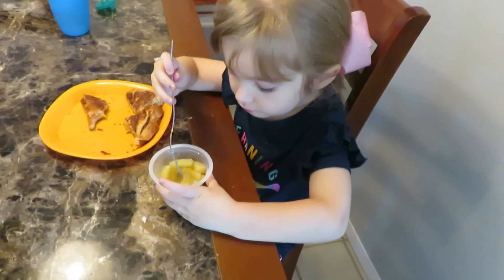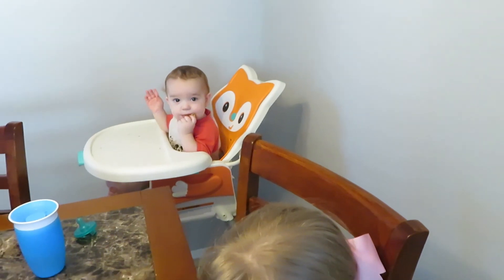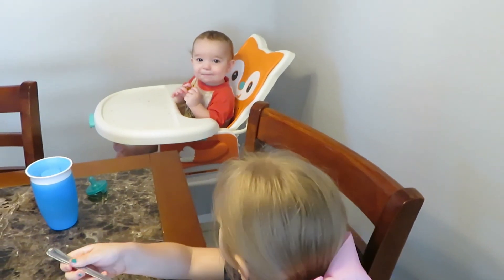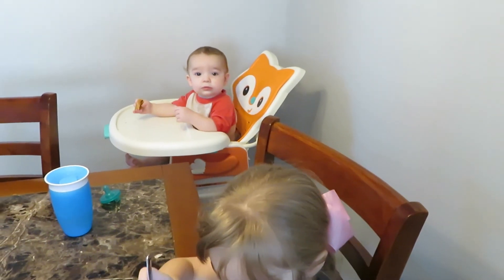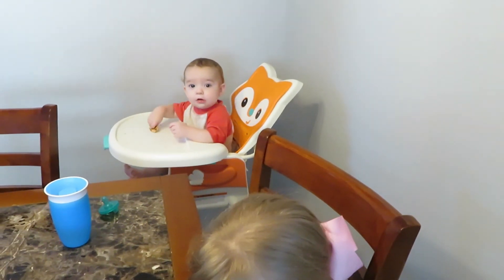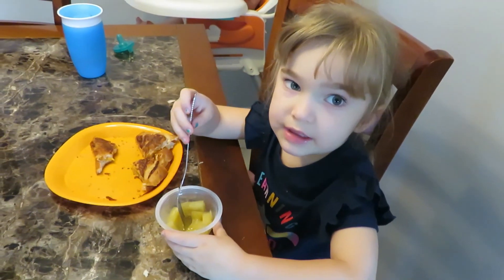Alright, lunch time. We've got some pineapple and grilled cheese for the kids. Liam's pretty much devoured his already. Don't throw it — eat it. How is it? Good.